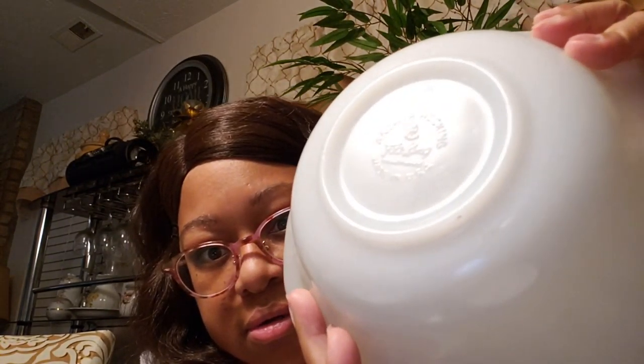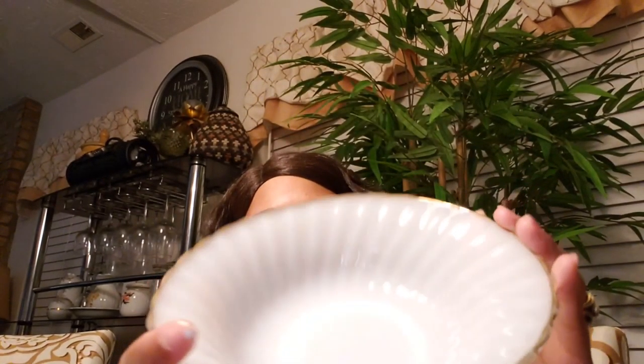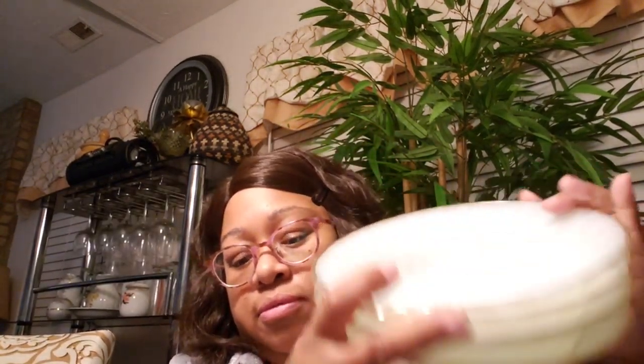Then I got a set of four of these — and these are Anchor Hocking Fire King Dinnerware, made in the USA. Fire King. I got a set of four of them. I think these are eight-inch scallop bowls with the gold trim. For this set right here, it was $4.99.